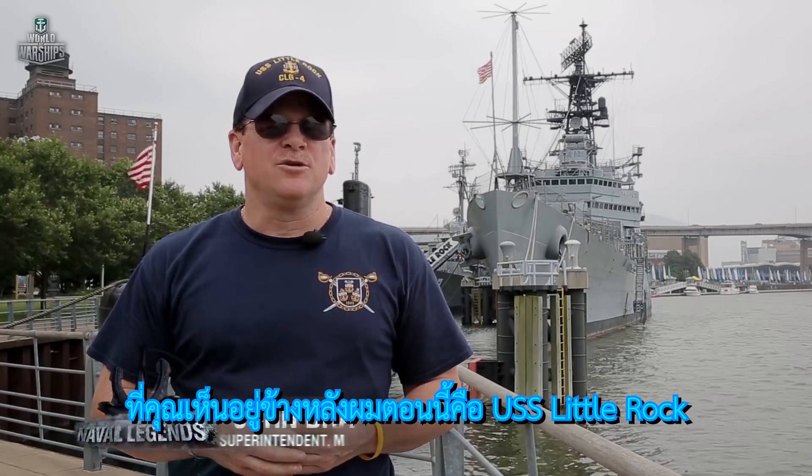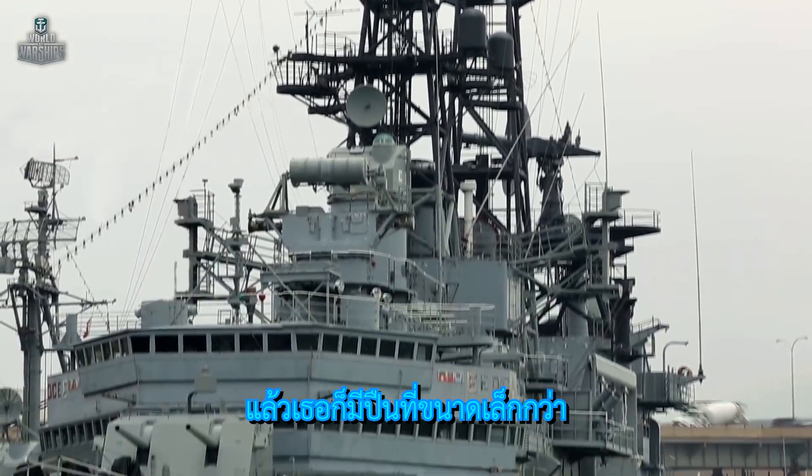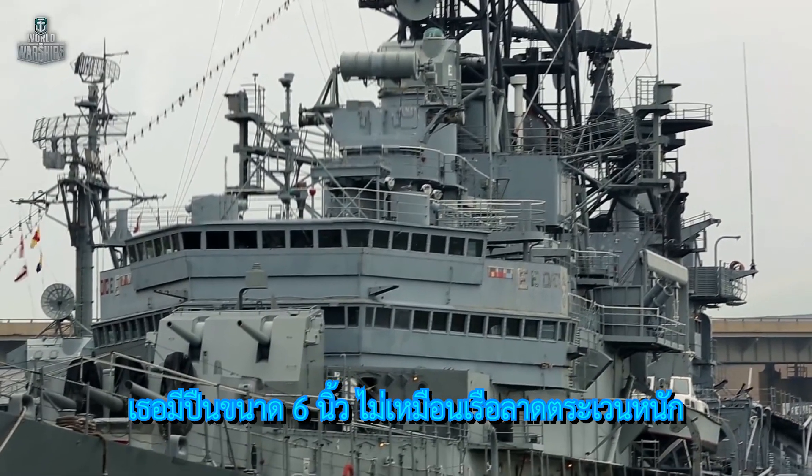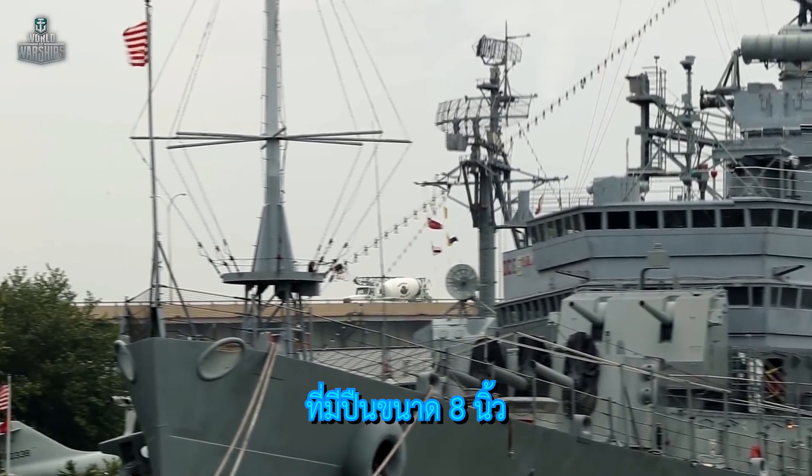As you see behind us is the USS Little Rock. She's a light cruiser. The reason why they call it a light cruiser is because of her tonnage — she weighed 12,000 tons and also had smaller size naval guns. She had six-inch guns, versus a heavy cruiser, which had eight-inch guns.